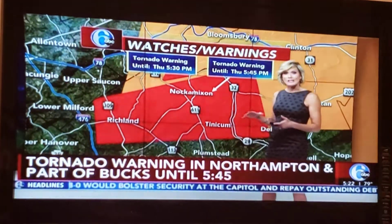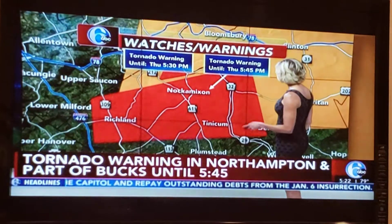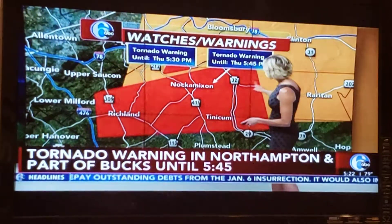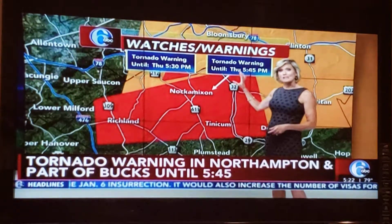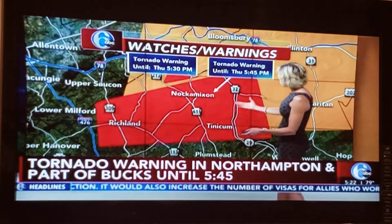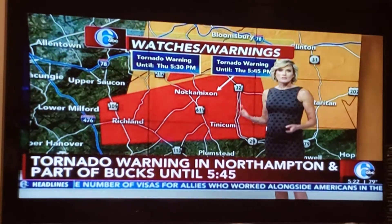The focus is over Bucks County where we're getting those tornado warnings. The tornado warning remains in effect — really focused on this one until 5:45, the other one until 5:30. That cell has moved out of our viewing area, so if you live within this polygon in upper Bucks County, you really do want to seek shelter immediately.